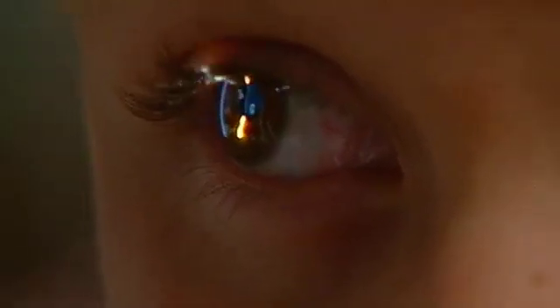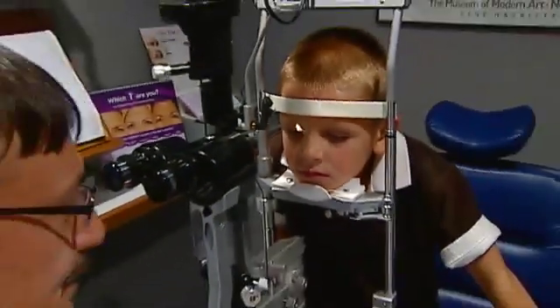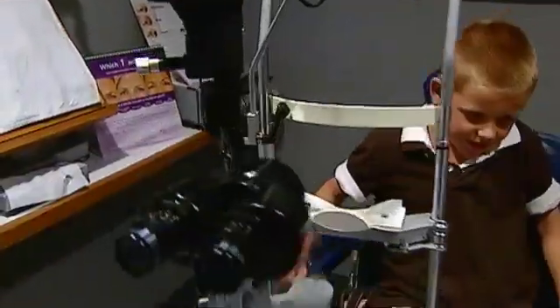Following surgery, nystagmus patients see improvements in head posture and visual function.